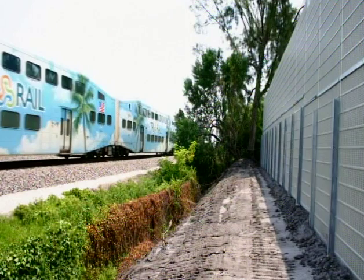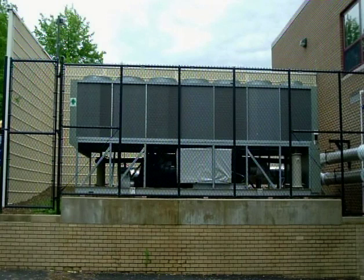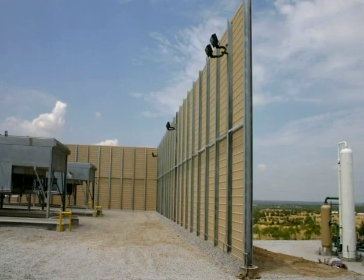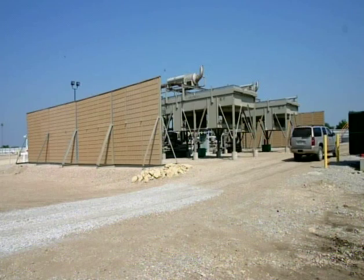Behind big box stores, along rail lines, surrounding utility plants, along superhighways, on top of hospitals, and most recently covering those massive and very noisy gas compressors on the Barnett and Hainesville Shell.